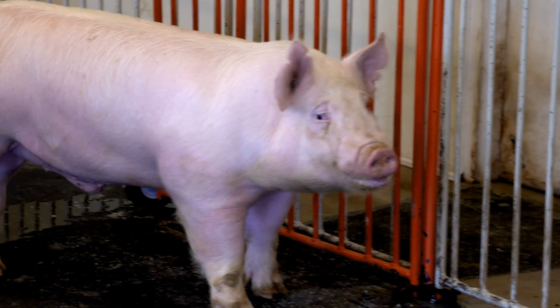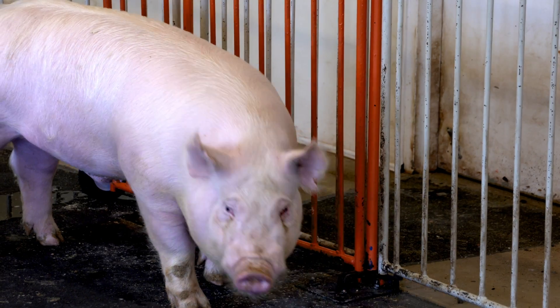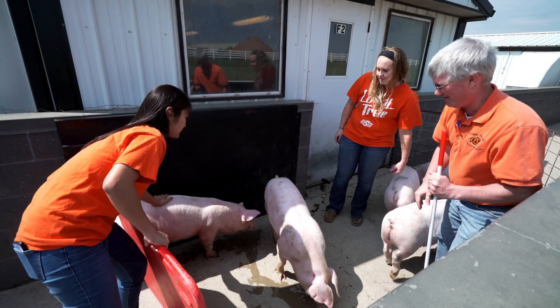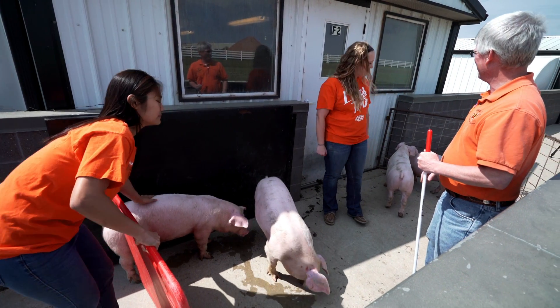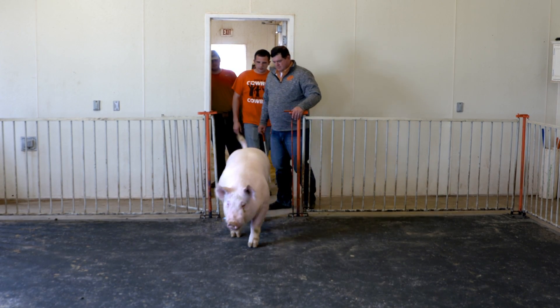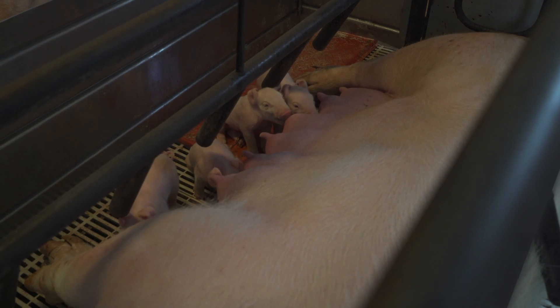Here at the Swan Center we've had a proud history of maintaining a purebred Yorkshire herd. We're one of the few universities today that would have purebred swine available for students to use in class and for our judging teams and so forth. They're high quality, well respected. This place is very unique as far as the facilities — the way it's set up, the way the manure is handled, and keeping air quality very well.